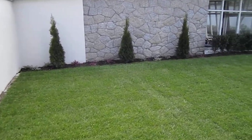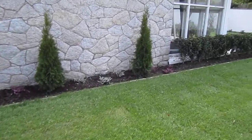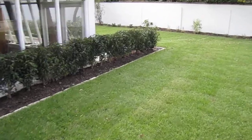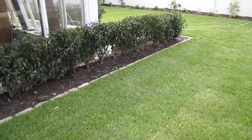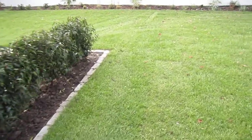Two Thuya smaragd trees underplanted with lime-tolerant heathers, and a Portuguese laurel hedge. We have silver granite cobbles acting as a mowing edge.